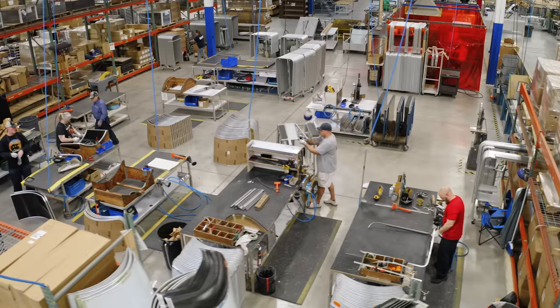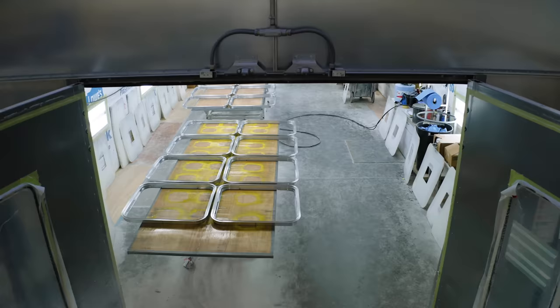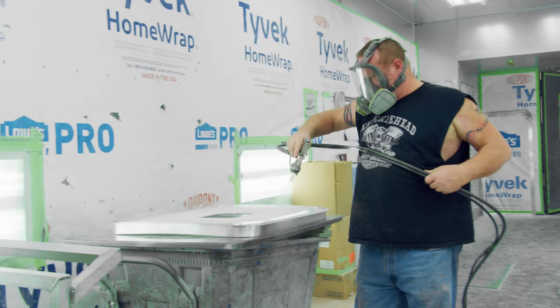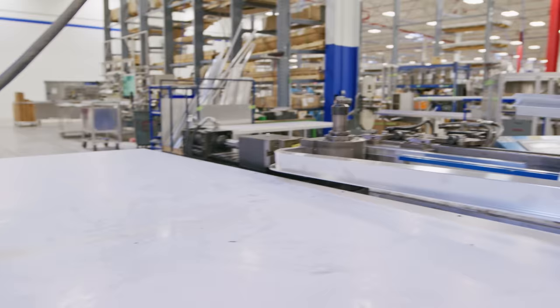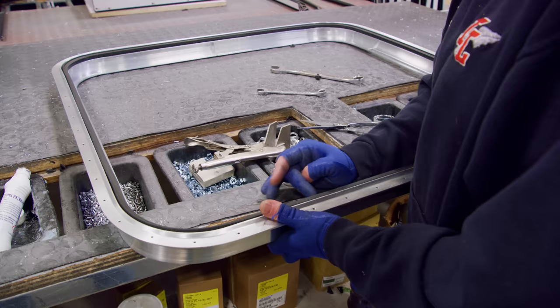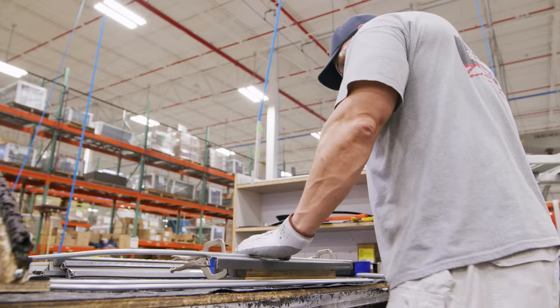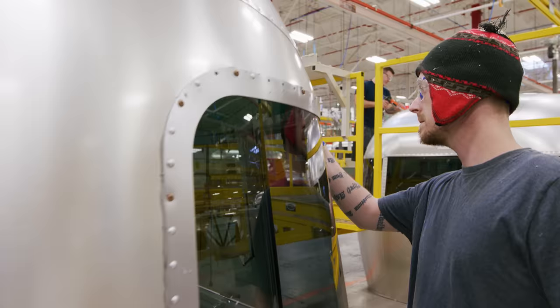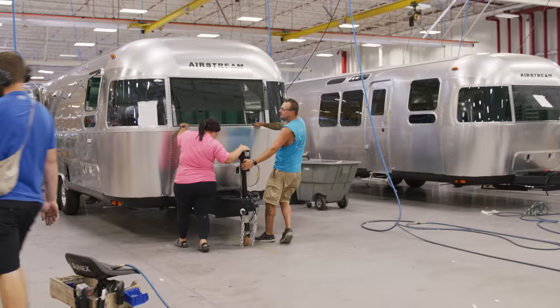Like just about everything in our process, our window frames are hand-built in-house. Extruded metal bars are bent, shaped, and cut to precise measurements. Each window frame is painted with a clear coat to ensure a uniform look and long-lasting performance. Before we install each window into a travel trailer, we first install the hinges, locks, supports, screens, and tinted window glass. This department builds not only the window frames but also the storage compartment frames and storage door assemblies as well.